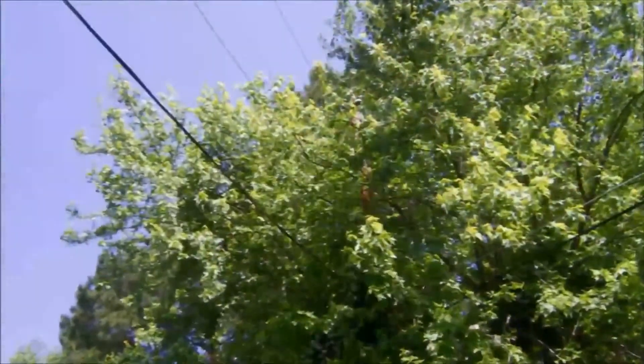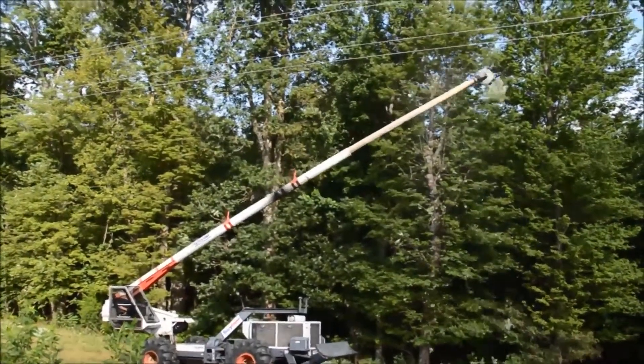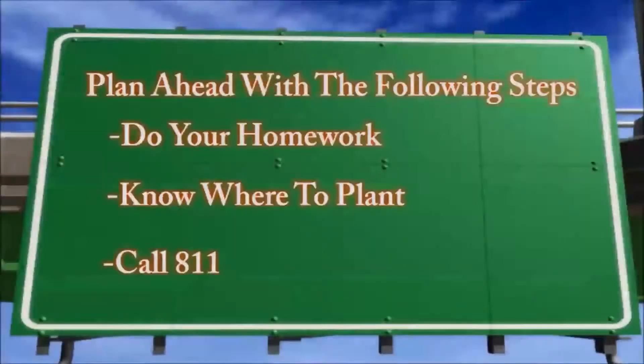Rather than attempt to clear overhead trees and limbs near the right-of-way yourself, leave it to the skilled experts at your co-op. Plan ahead and take these three steps before planting near power lines.